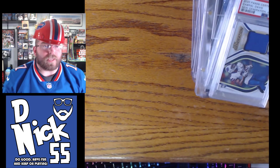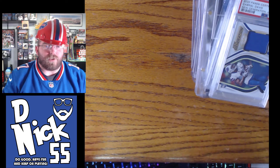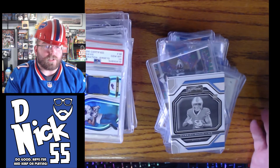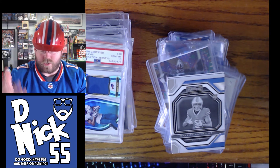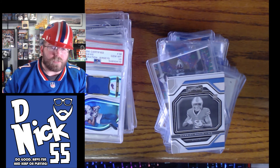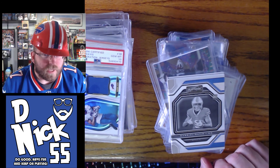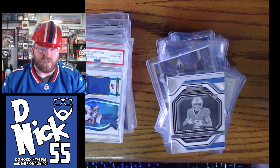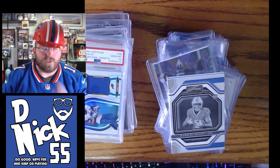Alright, there you have it — that's my Gabriel Davis collection. Maybe someone out there has a bigger collection, I don't know. If you have cards you want to trade or sell, hit me up on Twitter at DNick55. Until next time, make sure you do good, have fun, and keep on collecting and doing what you love. Go Bills! Goodbye internet — Gabe Davis, message me, you're awesome!